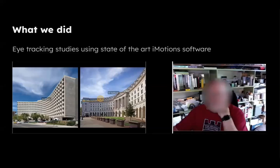What we're going to be presenting to you are some eye tracking studies using the state-of-the-art iMotions online software. This software allows us to create online studies of how we perceive the built environment, and we're able to send these studies out to people around the world using a web link that they can access using their computer laptop and their webcam, which will track their eye gaze and eye path.